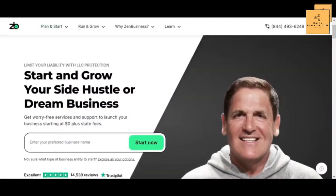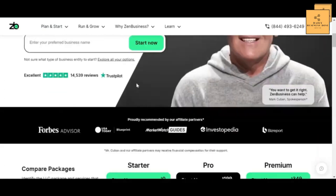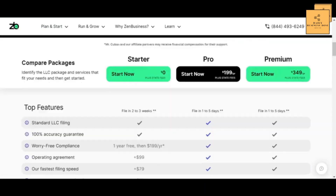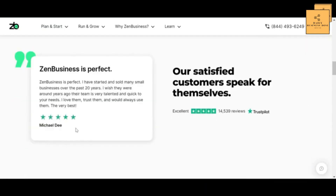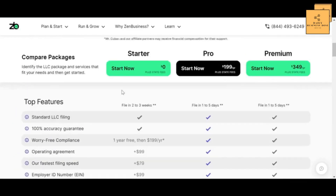First, I'll start with the Zen Business dashboard, then we'll show Bizi. After clicking the link in the description below, you will land on this page. Scroll down a little and below the business type section, you will see the start an LLC option. Click on the green button and your LLC formation process will begin.